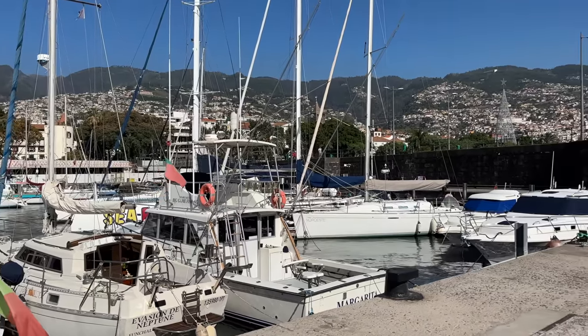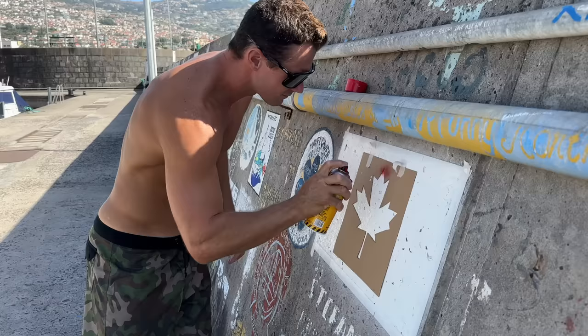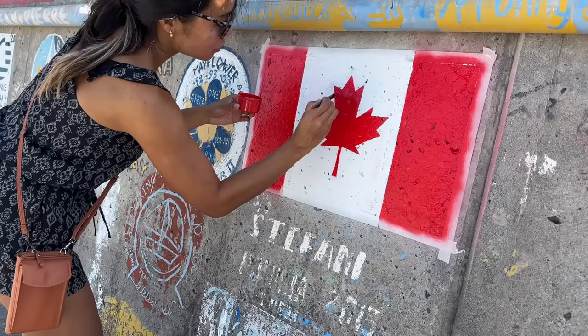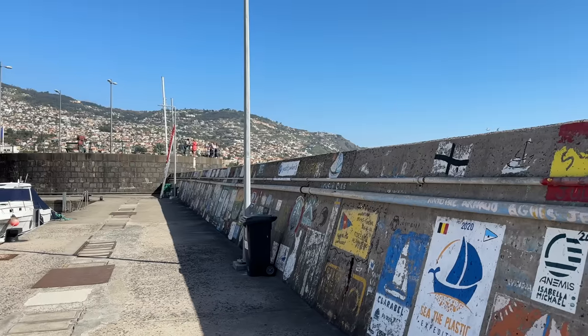Like Porto Santo, sailors also leave their mark along the harbour breakwall. If you find yourself in Funchal, be on the lookout for Gypsy. We love it when you guys send us photos when you come across our artwork in your own travels.